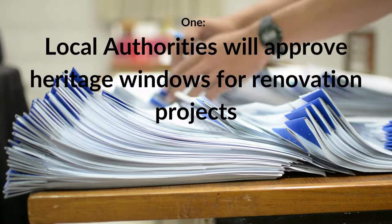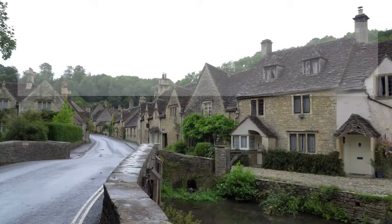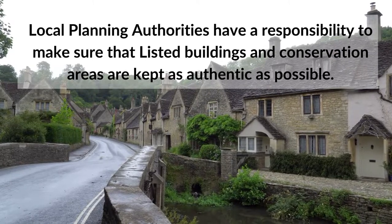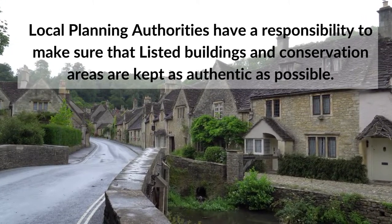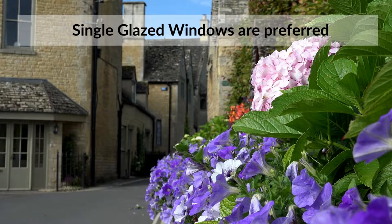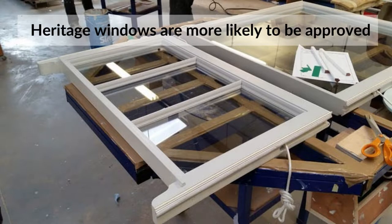1. Local authorities will approve heritage windows for renovation projects. Local planning authorities have a responsibility to make sure that listed buildings and conservation areas are kept as authentic as possible. Ideally, they would like to see units installed that are identical to the original items, which would have been single-glazed sash windows. Heritage windows are more likely to look authentic and receive permission to be installed by the planning officer.